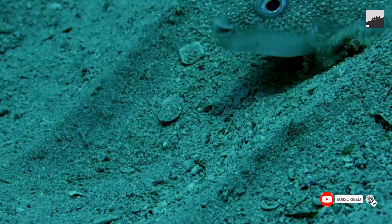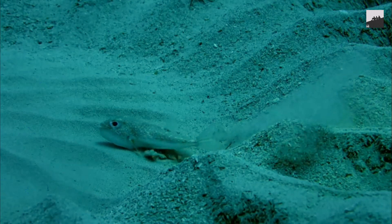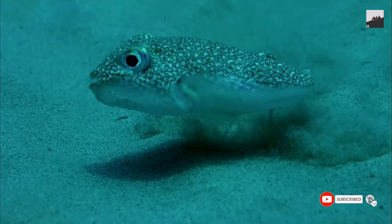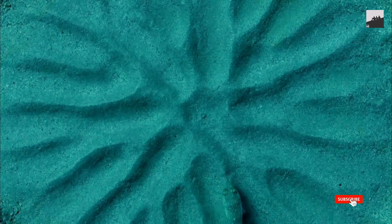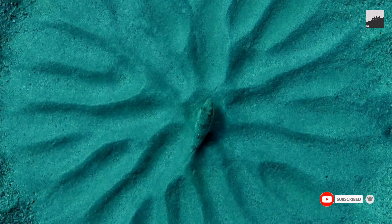The circles, scientists say, are actually nests created by male pufferfish, which spend about 10 days carefully constructing and decorating the structures to woo females. This industrious pufferfish is thought to be a new species in the Torquigenor genus, according to a study published July 1 in the journal Scientific Reports. The male fish, which measures less than 5 inches or 13 centimeters long, first uses his body to create peaks and valleys in the sandy bottom around a central circle of smooth sand.